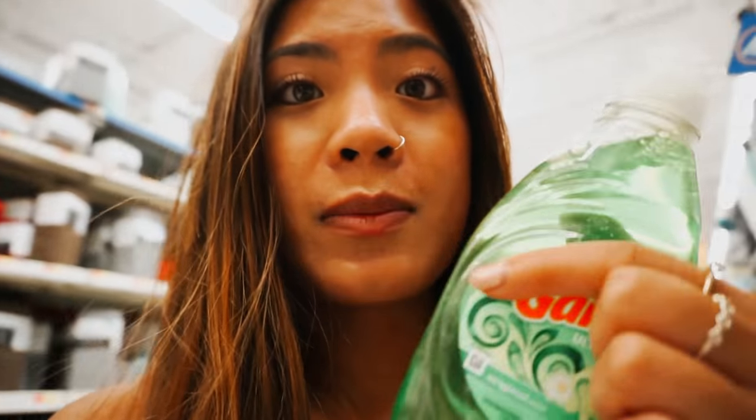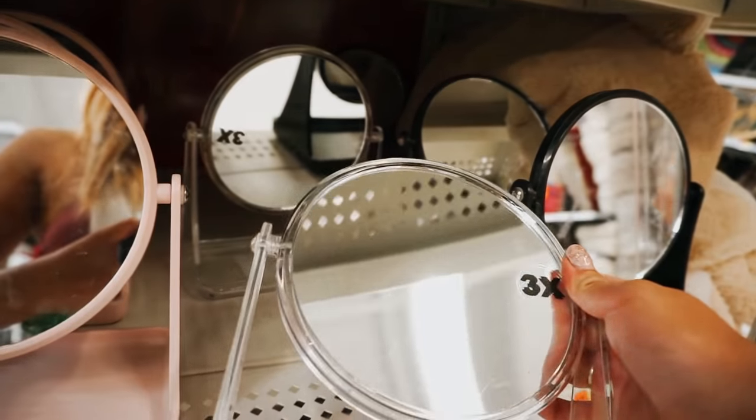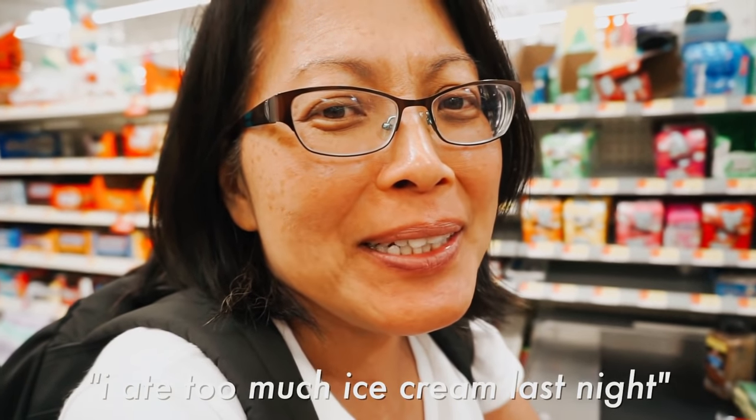I'm in Walmart getting utility stuff. I'm getting a curtain rod to hang my curtain, some dish soap — look how cute and tiny this is — and I'm in the bathroom section looking for soap accessories and a little mirror. I also want to get some black towels so when I self-tan they don't get stained.